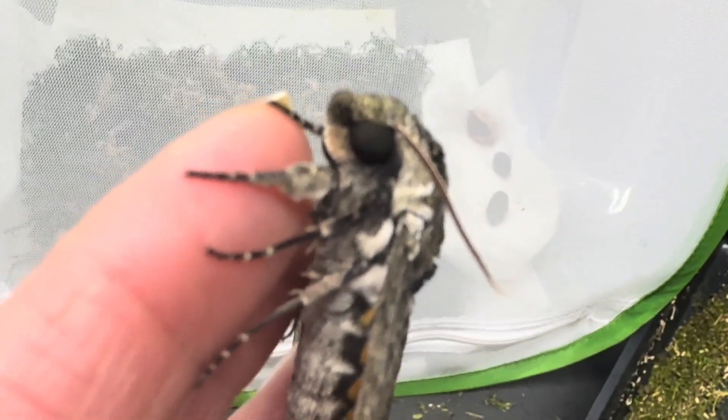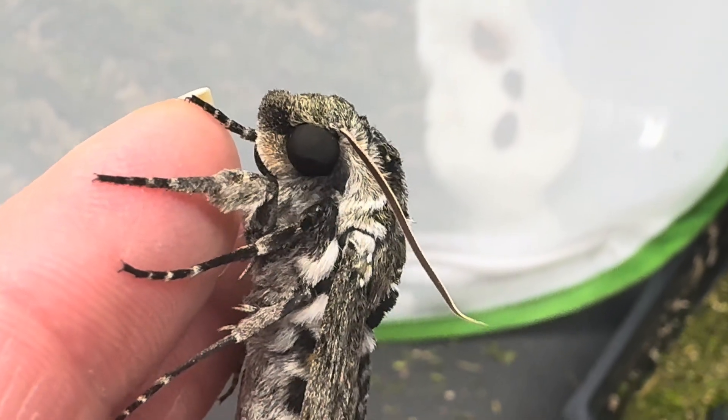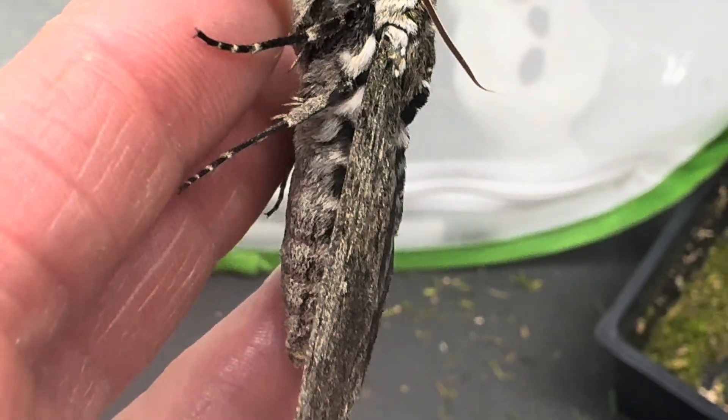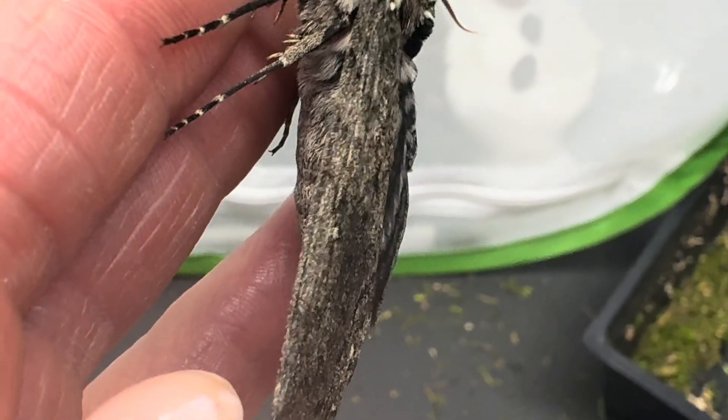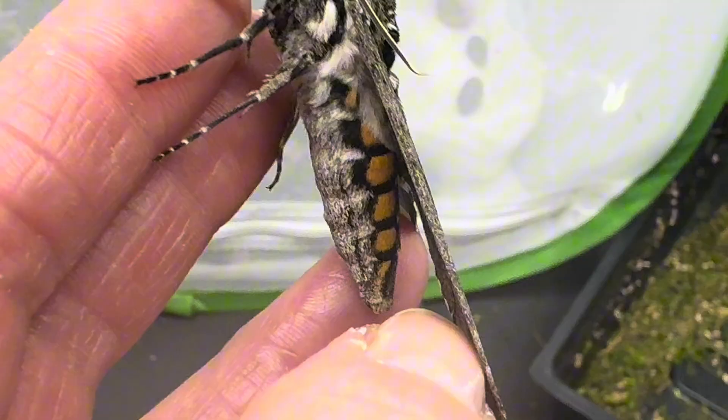I've always loved their great big eyes and puppy dog-like faces. I find them rather cute, and they are one of the furriest hawk moths of all I have reared so far. Under the wing you can see the orange spots on its abdomen, normally only visible while flying.